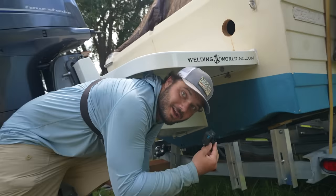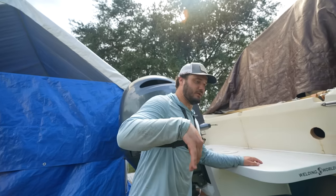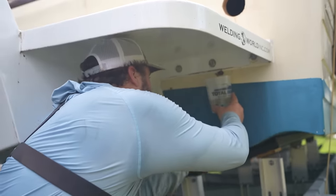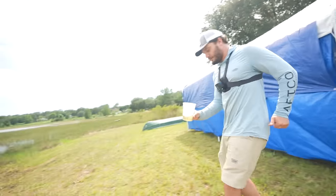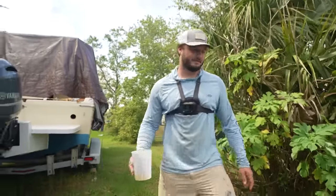My granddad taught me a whole trick when I was a young man — fill up a bunch of water and soap, splash it on there, kills them. All right, I'm gonna be very quick — this could be dumb. It was dumb. Run! We got two of them. God, they're still there.